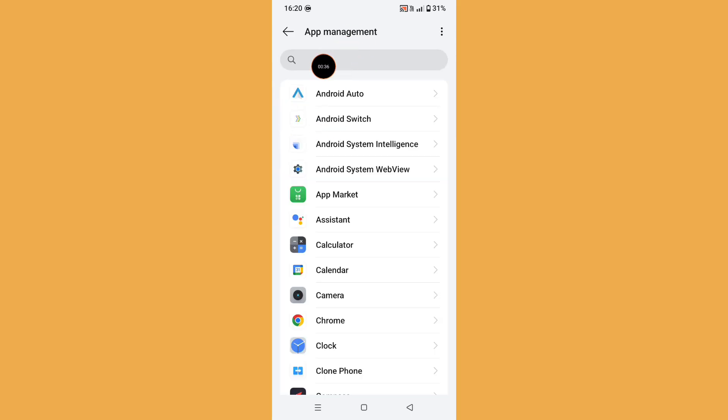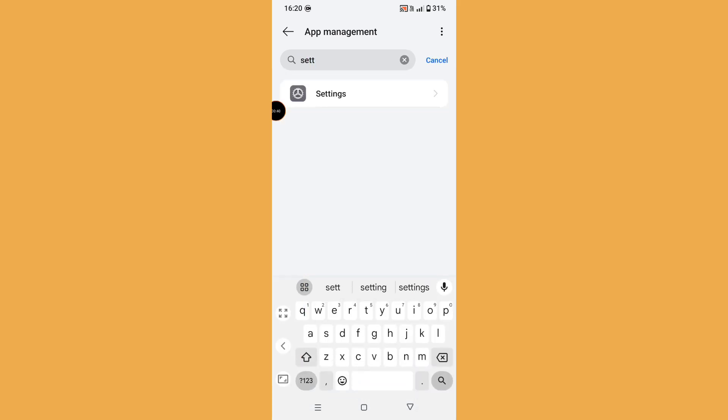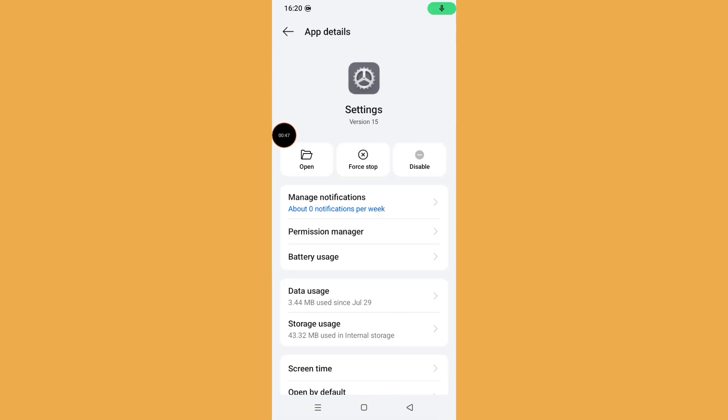Now click on the search bar and search for 'Settings'. Click on Settings. Now click on Storage Uses.